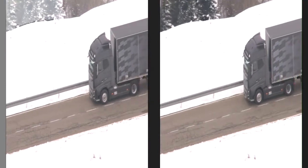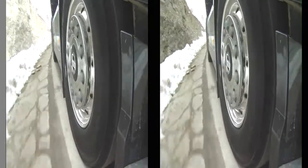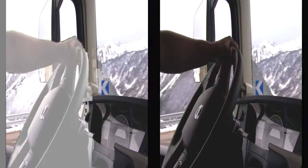But of course, we also have prestigious customers that really want to drive the best — not only the best looking truck, but also the best driveline, to have the ultimate driving experience. And we also see that kind of customers buying this truck.